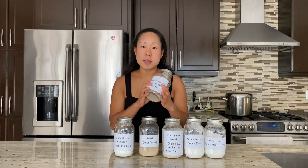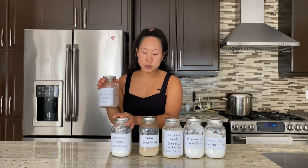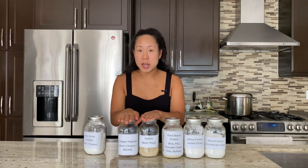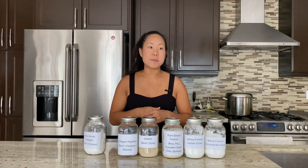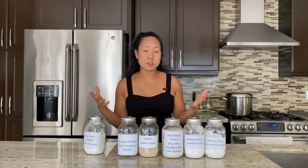The last one is collagen peptides, or hydrolyzed collagen. Similar to gelatin, it is flavorless. There are a lot of unflavored brands you can purchase, and it will not set after you cool it. The great thing about hydrolyzed collagen is that you can throw it into your smoothies, cereals, or different types of soups — since it's flavorless, there are quite a few more applications for it.